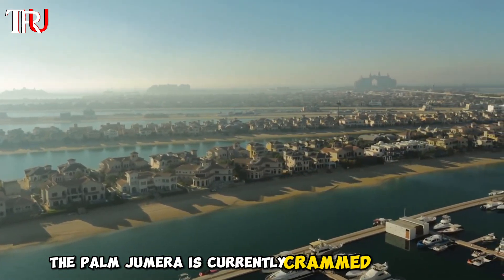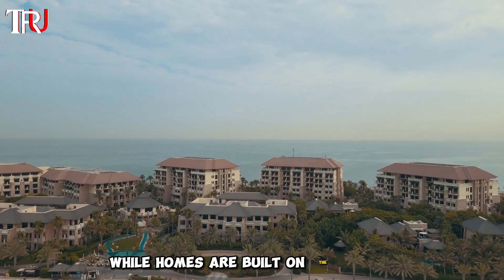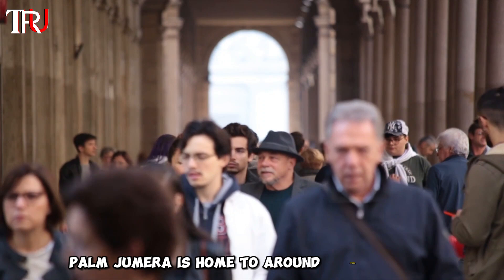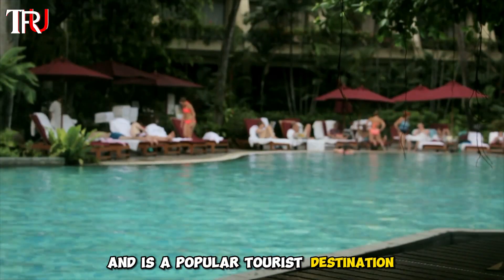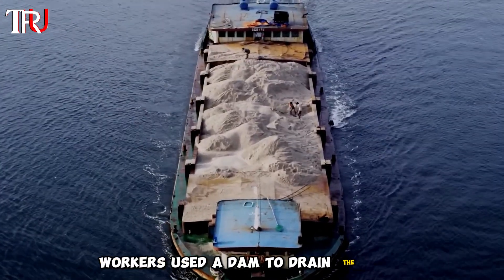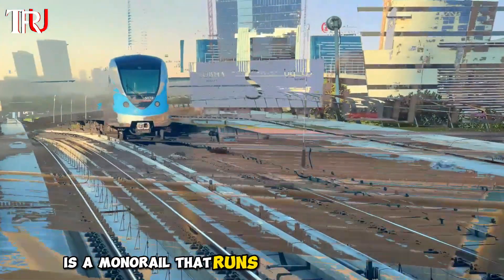The Palm Jumeirah is currently crammed with villas, hotels, and attractions. According to Business Insider, hotels are built on the palm's trunk, while homes are built on the fronds. Long-term residents, vacationers, and real estate speculators make up the majority of buyers. Palm Jumeirah is home to around 80,000 people with a capacity of 120,000. A six-lane subsea tunnel connects Palm Jumeirah to the mainland, and the only public transportation on the island is a monorail that runs the length of the Palm.